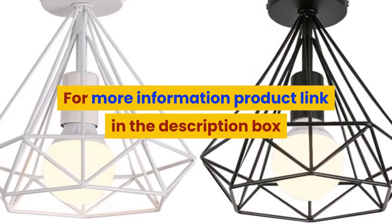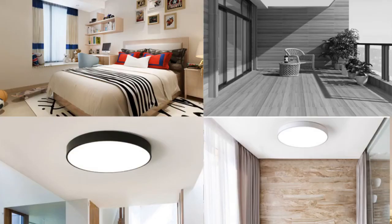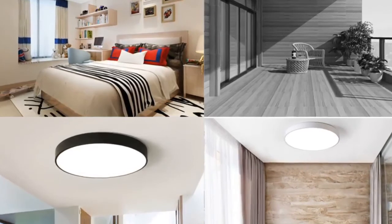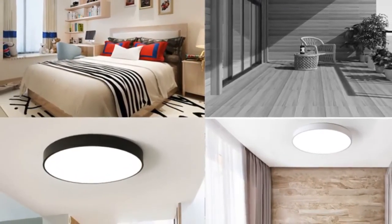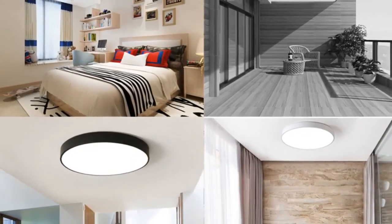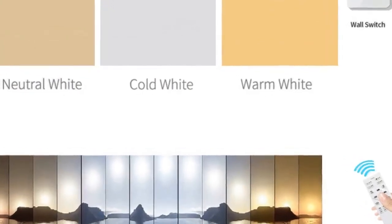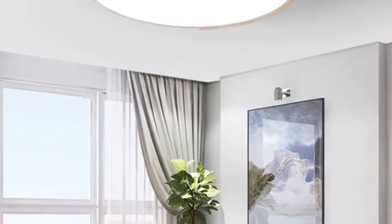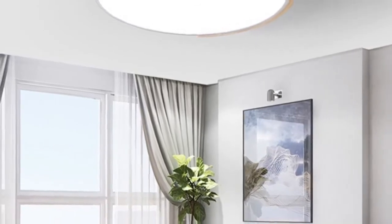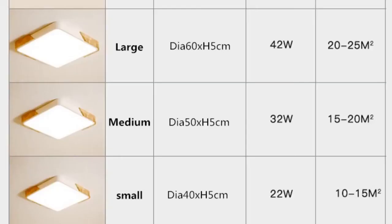Number 1: brand name LFWEIYK. Bulbs included: yes. Number of light sources: 20. Lighting area: 10 to 15 square meters. Application: foyer, bathroom, bedroom, study, kitchen, dining room. Certification: RoHS, CE. Power source: AC. Is dimmable: yes. Base type: wedge. Body material: ironware plus acrylic. Product body material: wood. Switch type: remote control. Light source: LED. Style: modern. Usage: daily lighting.